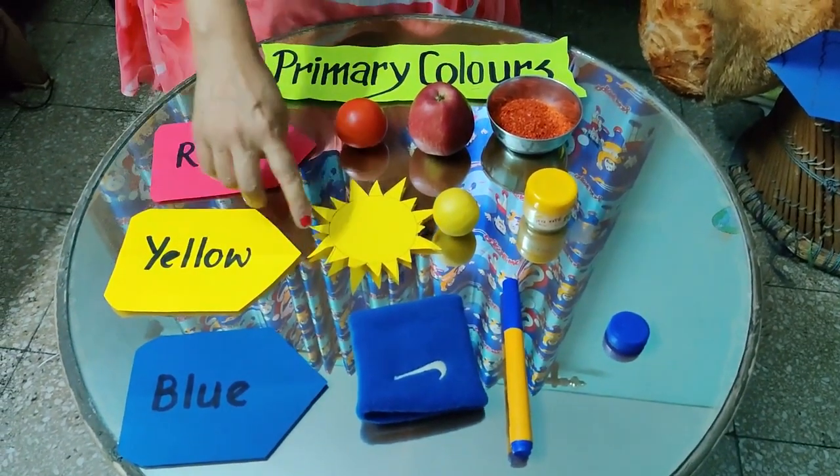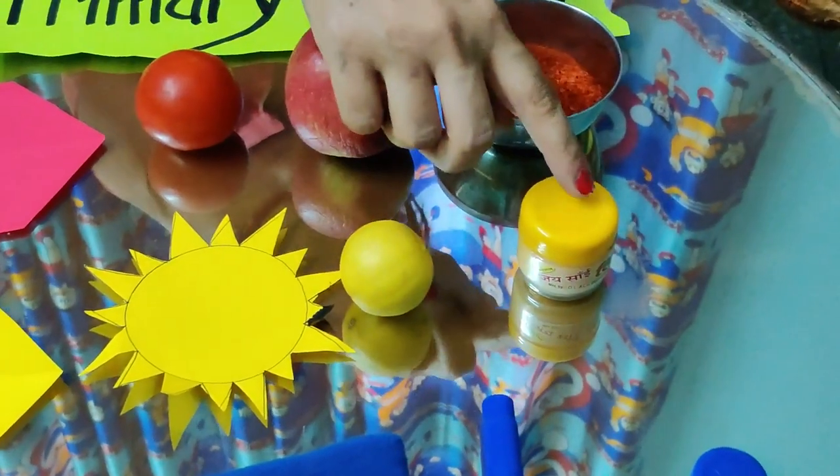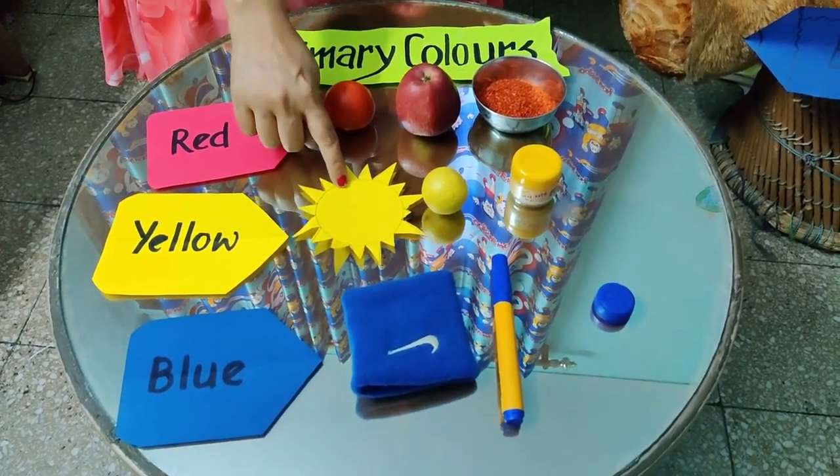Let's move toward the bright sun shining yellow. Yellow sun, lemon, and color of watercolor. You know what is the color of sun? Yes, yellow.